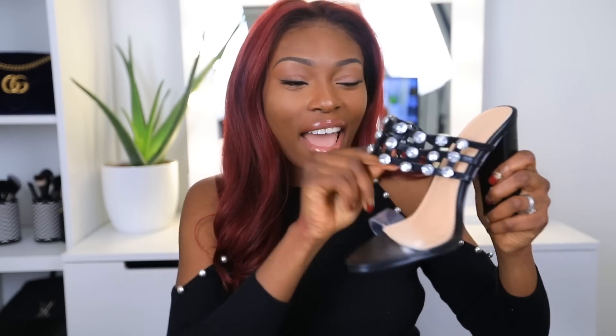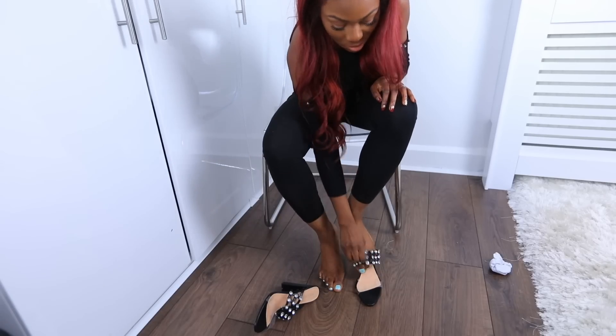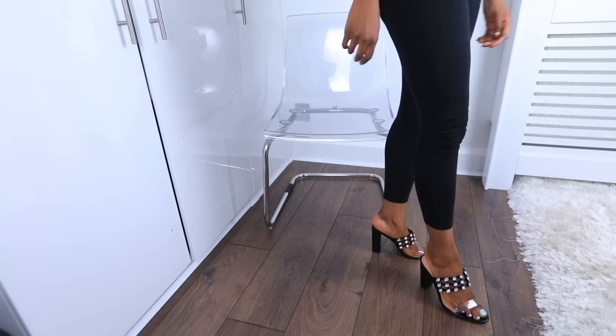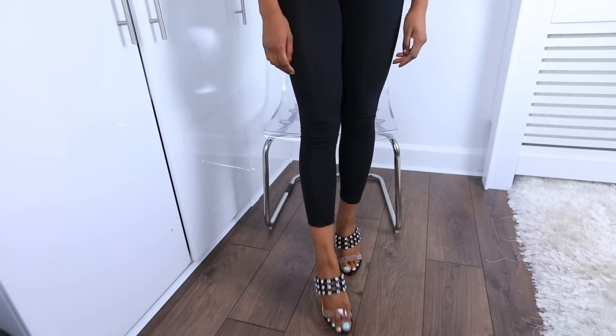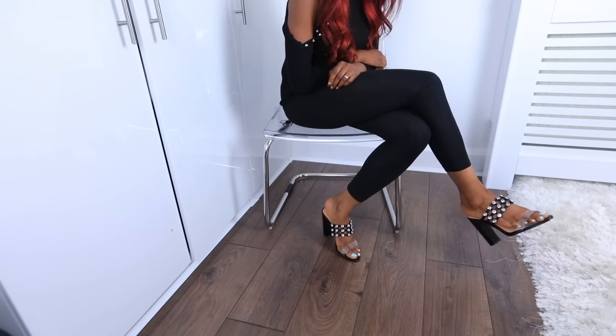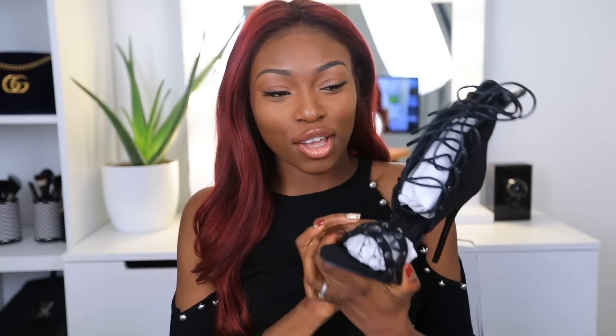These are cute — a Dolce & Gabbana-esque mule. Still got some clear plastic going on — I wish they didn't have the perspex strap, because you've got no security and you'll be clip-clopping around. These look a bit small for me. I do like the detail — the silver beads are very Alexander Wang. Part of me likes them and part of me is like hell no. They're an okay shoe.